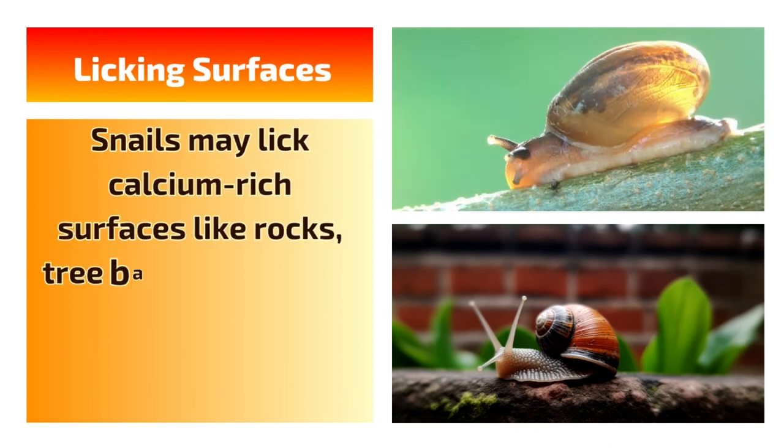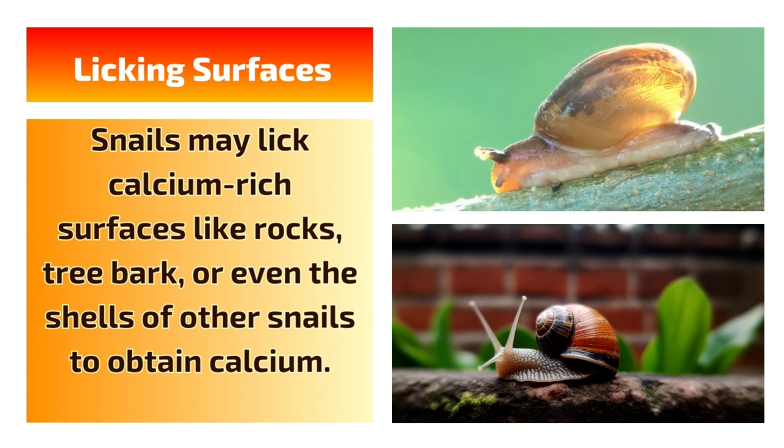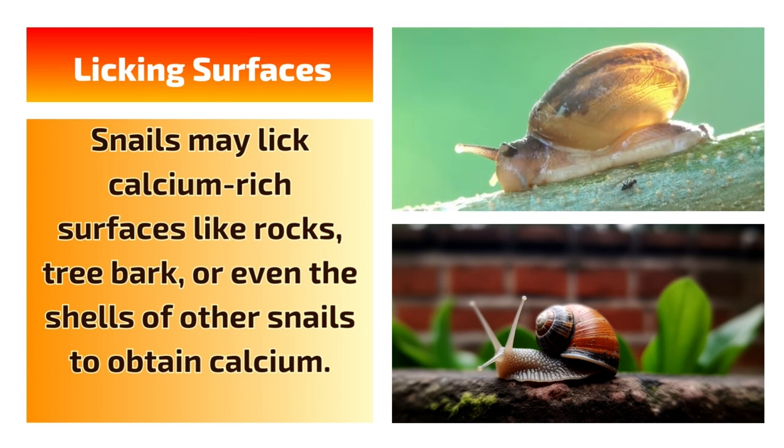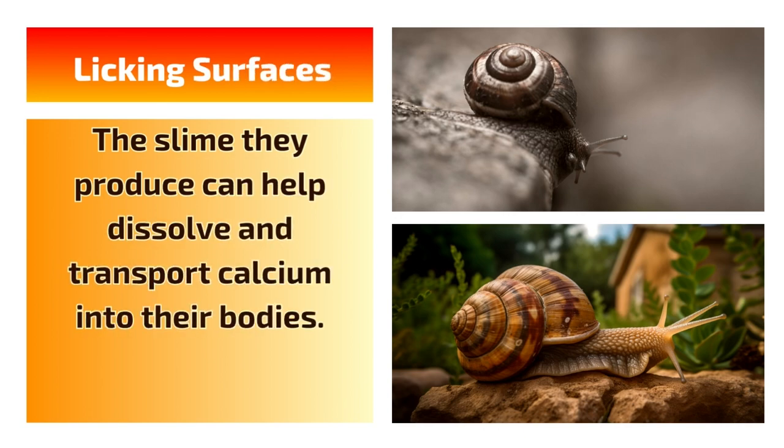Licking surfaces. Snails may lick calcium-rich surfaces like rocks, tree bark, or even the shells of other snails to obtain calcium. The slime they produce can help dissolve and transport calcium into their bodies.